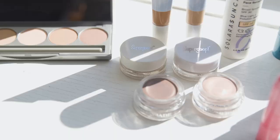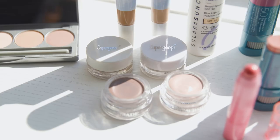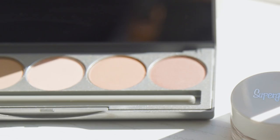Another way I like to incorporate SPF into my routine is with SPF makeup, because I figure I'm going to be wearing makeup anyway — why not let it do a little sun protecting too? These days it's so easy to find foundations, concealers, lip balms, even eyeshadows that have sun protection in them. That said, makeup probably isn't going to give you all the sun protection you need on its own, so it's important to use that base layer first and then apply your makeup on top as a supplemental extra.